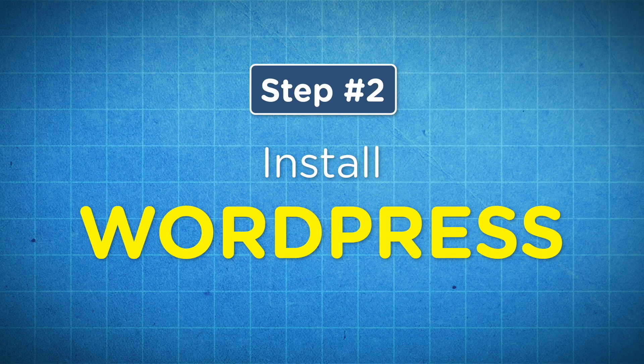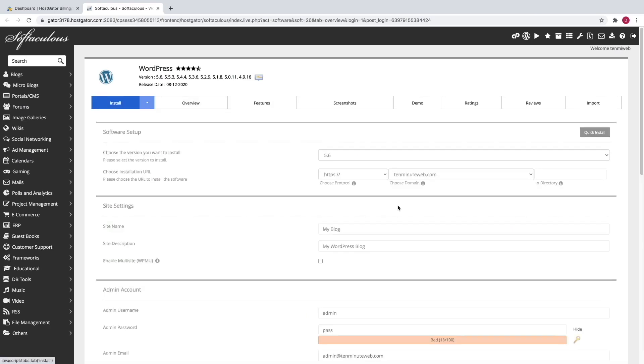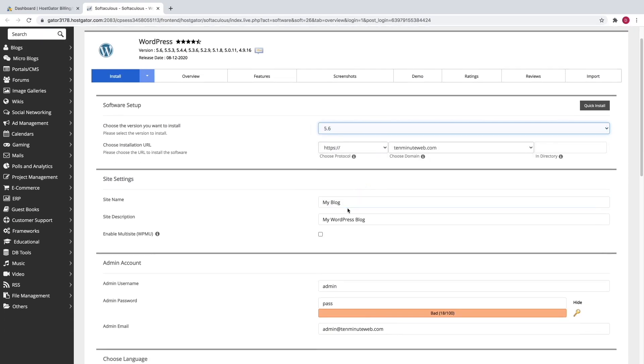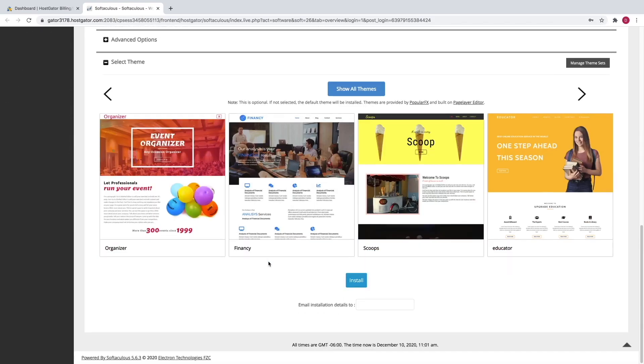Now step number two is to install WordPress. In order to install WordPress, just come down here to install WordPress underneath control panel and click on that. Then just click on install now right here. Make sure that you're on the latest version of WordPress. Then come down here and give your website a name, which you can always change later, and then a site description. For admin username, just put in your name, then create a password — this is going to be the password that you use to sign into your website every time. For admin email, just put in your email, the same one that you used to sign up for HostGator. Then just scroll down all the way to the bottom and click on install.